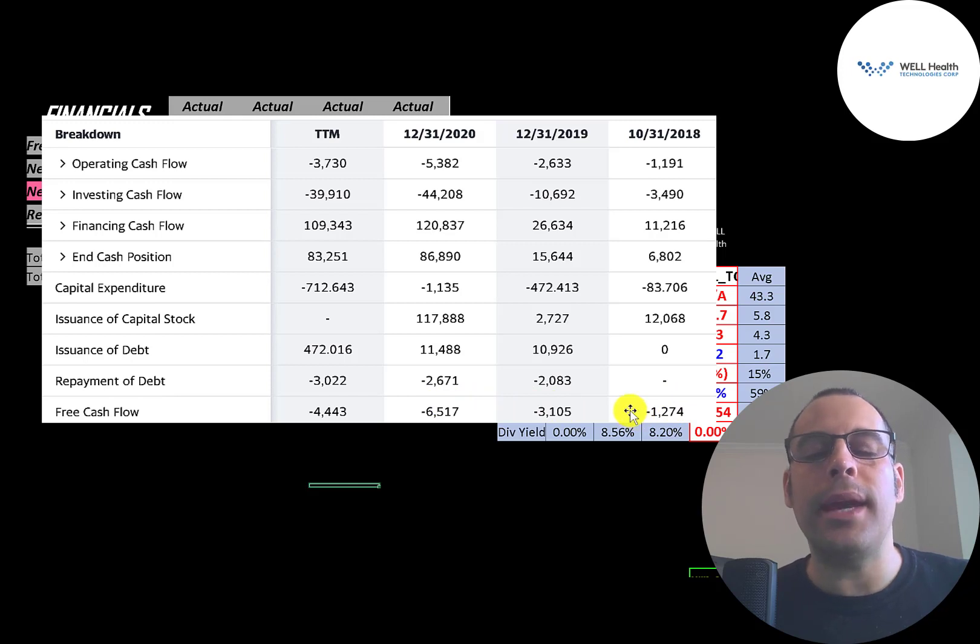Since they're losing money they need funds from somewhere to run their business. They issued $12 million of capital stock in 2018, $2.7 million in 2019, and $118 million in 2020. Every time a company issues capital stock that increases shares outstanding, making your shares less valuable. They also added a lot of debt in 2019 and 2020 — $21 million total — and paid down about $4.5 million in those two years.